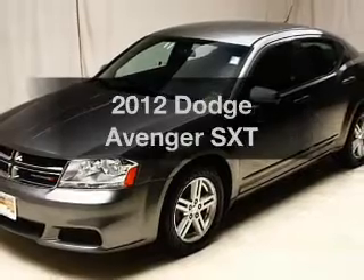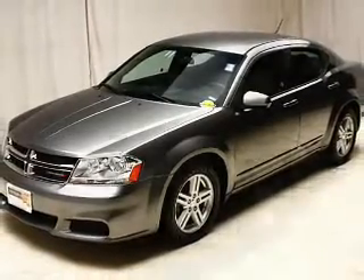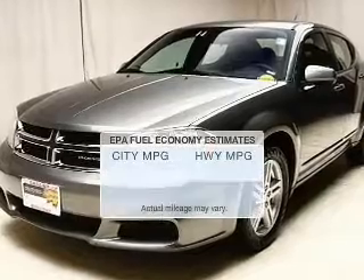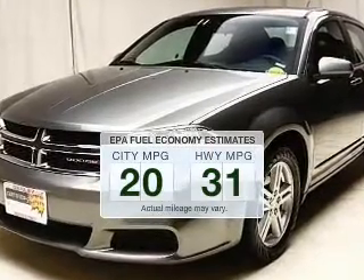Imagine yourself in this 2012 Dodge Avenger. If you're looking for an automobile with great attributes, look no further. In the city or on the highway, you'll spend less time at the pump with this fuel-efficient vehicle.